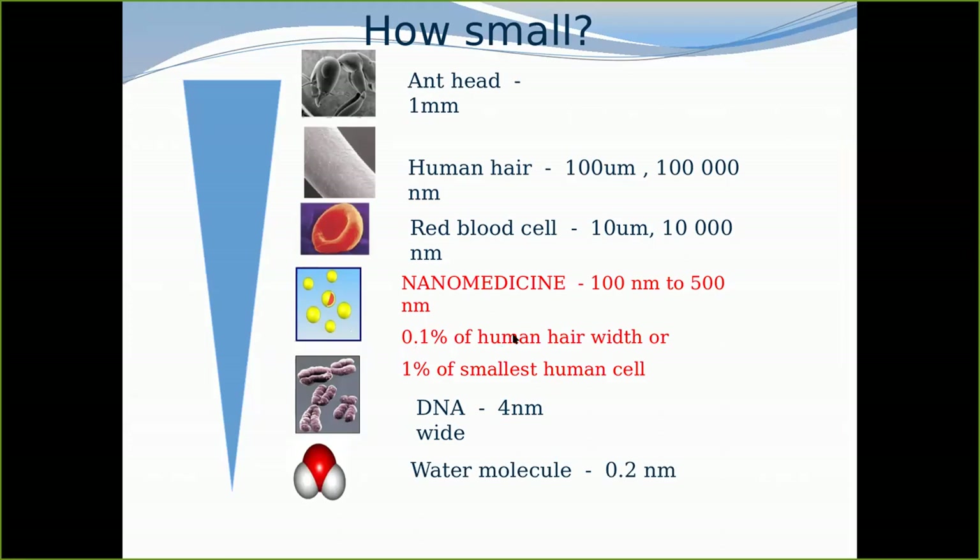In terms of scale, we're talking about 0.1% of a human hair, or 1% of the smallest human cell. So the potency of nanomedicine is the size and the fact that it can cross all the biological barriers very easily. Solubility is not an issue anymore, and bioavailability improves sometimes even 10 times. Drugs which were toxic, when reformulated as nanomedicine, are no longer toxic.